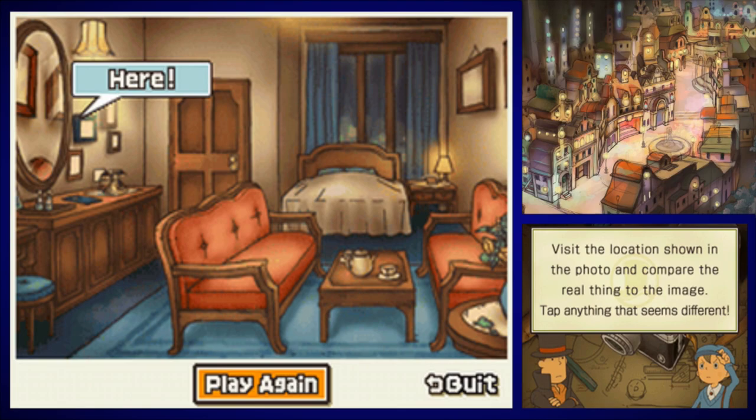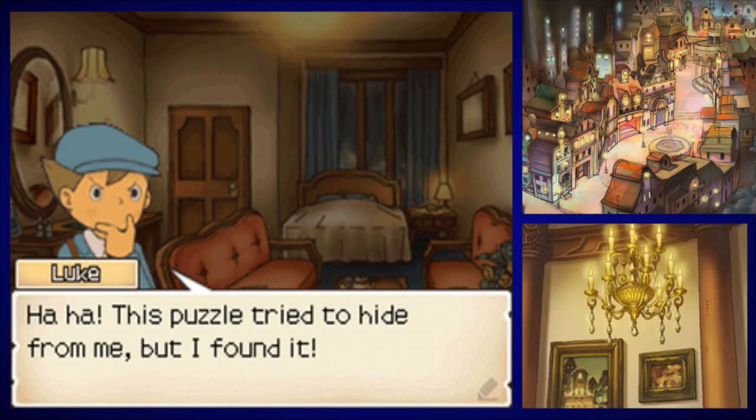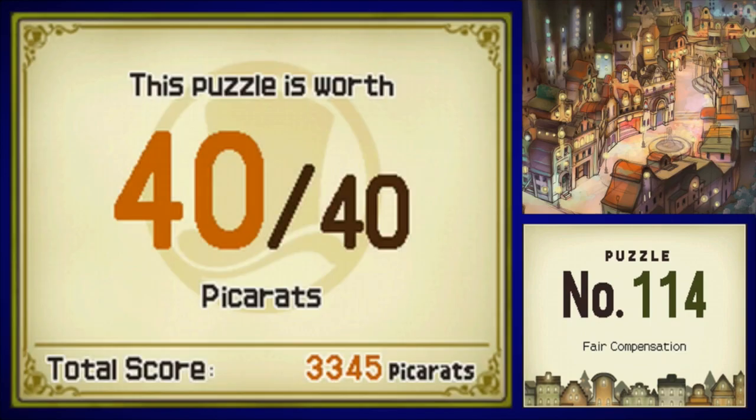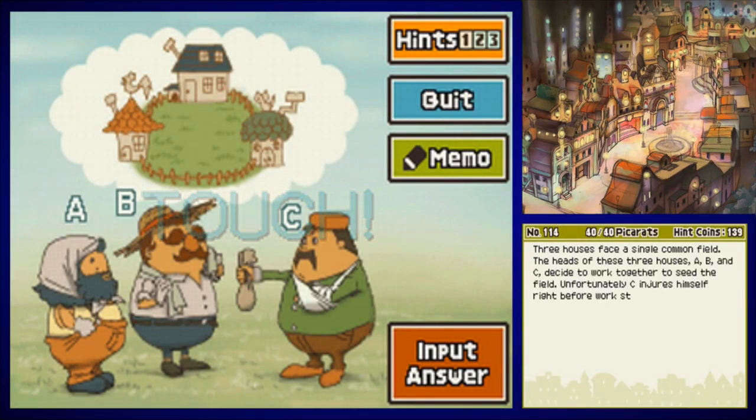Now it tells you that there is a hidden puzzle right in this location. It's good that we're up here right now, because that would have been annoying to come all the way back. Examine this — there is a hidden puzzle. This puzzle tried to hide from me, but I found it. Puzzle number 114, Fair Compensation. Hey, it's that mustache dude again.